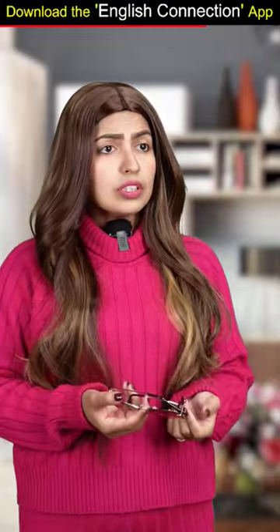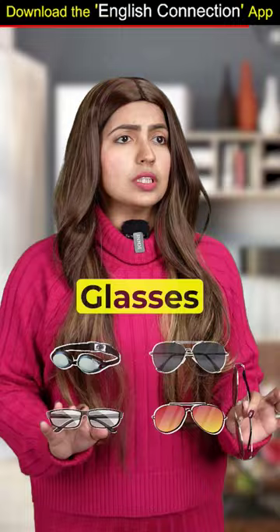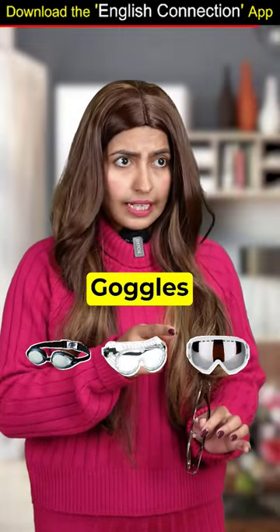Now, you know old-fashioned spectacles — this is also called specs. Then what about sunglasses? Glasses can refer to any type of eyewear, including sunglasses, safety glasses or fashion accessories. All are included in glasses, and goggles are for safety, right? Yes.